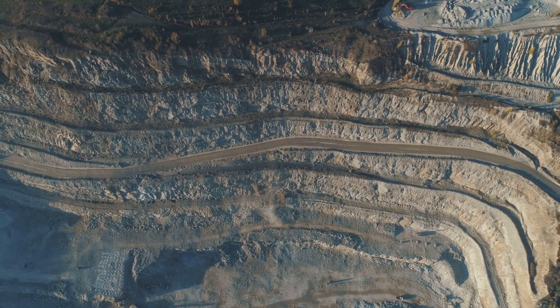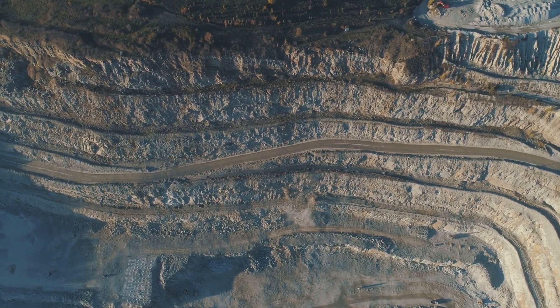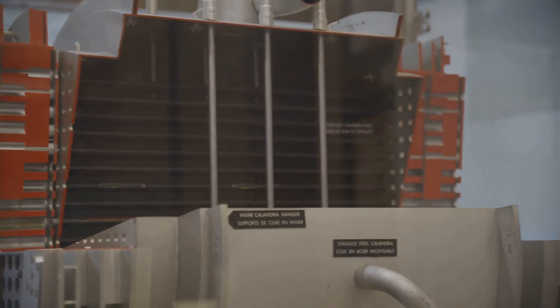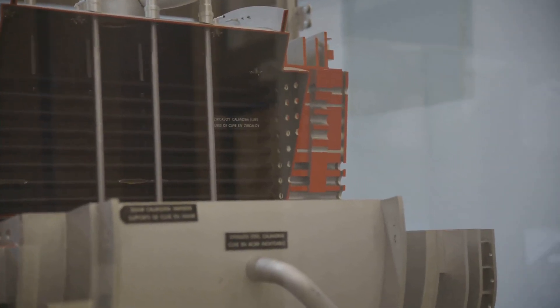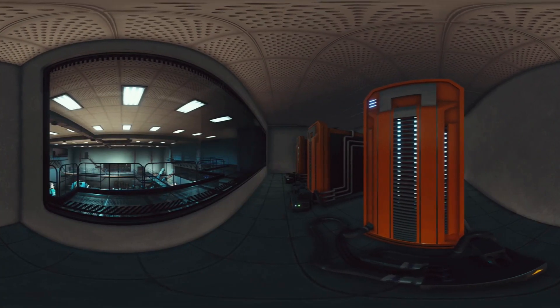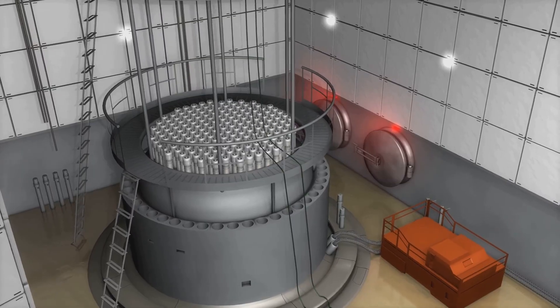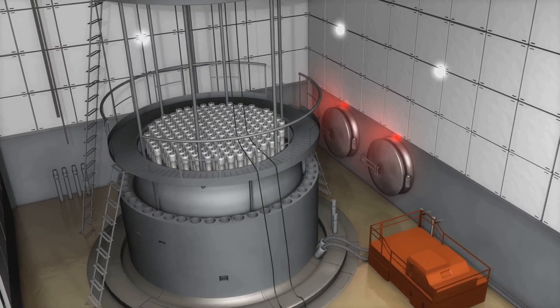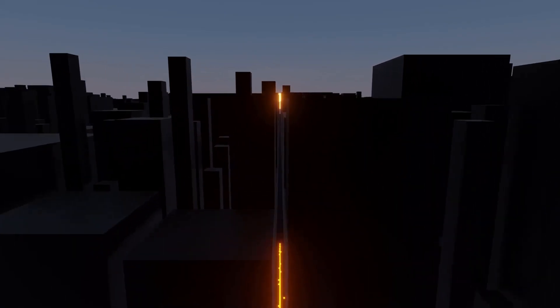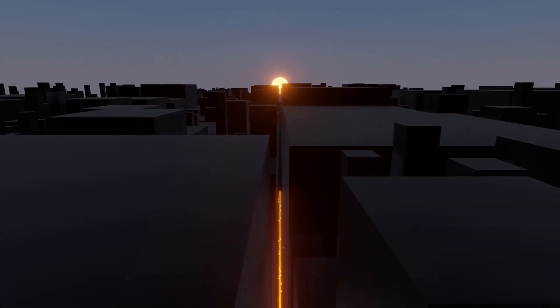But what about the fuel itself? Thorium is abundant in nature, making up about 0.0006% of the Earth's crust. It's also much easier to extract and process than uranium, making it a more cost-effective option. And because thorium reactors produce so little waste, the entire fuel cycle is much shorter and more efficient. One of the most impressive things about China's thorium reactor is its scalability. The design is flexible, allowing it to be adapted to a wide range of energy demands. And because the units are modular, they can be easily connected to form larger networks, making them ideal for powering entire cities or even countries.